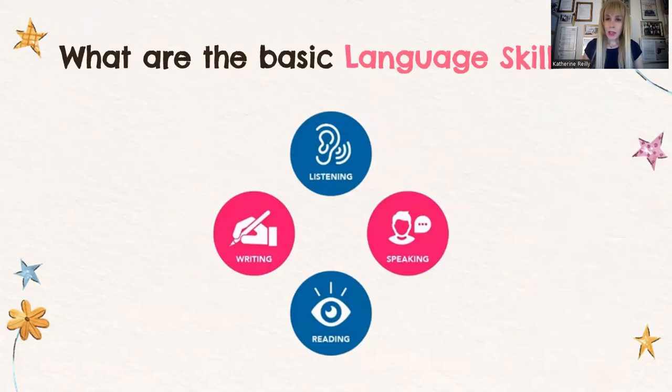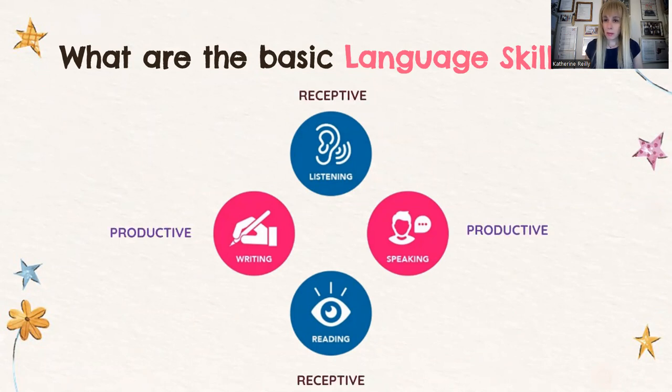Let us begin by focusing on the basic language skills. Most of you are aware that we have listening and reading, which are receptive skills, and writing and speaking, which are productive skills. Since they're both productive skills, writing and speaking go hand in hand — they are intricately intertwined — meaning we will be making a few references to the speaking aspect. After this presentation, you can also watch Mr. Dimitris Primalis' presentation on speaking.